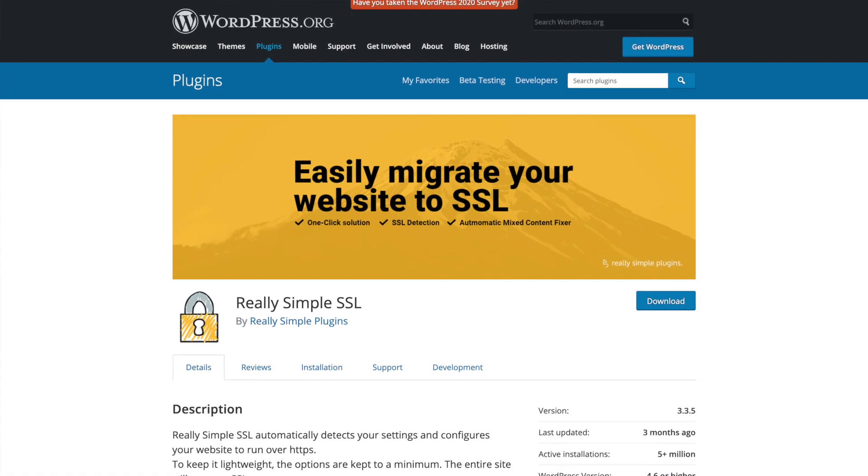You also need to make sure that the SSL certificate is set up correctly. I recommend using the WordPress plugin Simple SSL — this will ensure that all of your non-secure URLs are 301 redirecting to the secured versions.